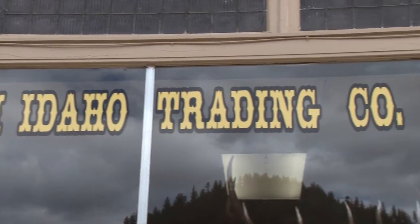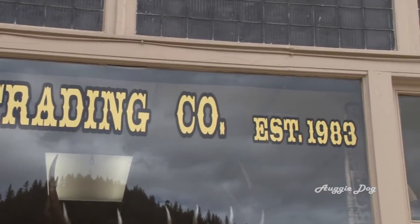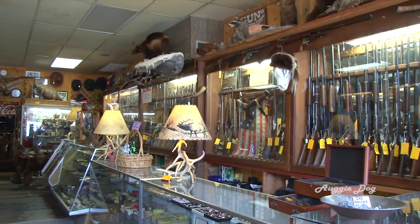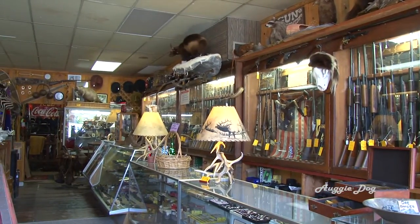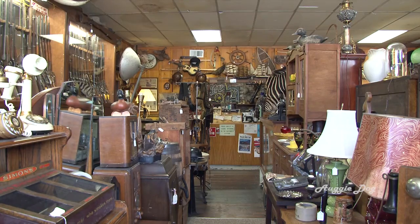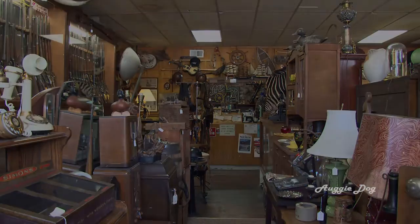Established in 1983, the North Idaho Trading Company has become somewhat of a tourist attraction unto itself here in Wallace. Owner and proprietor Rich Asher has assembled some of the most unique and hard-to-find items that one might be searching for.